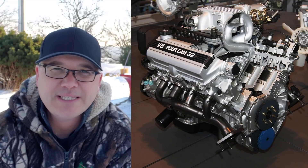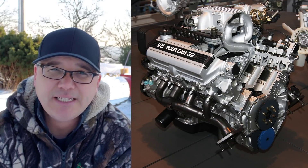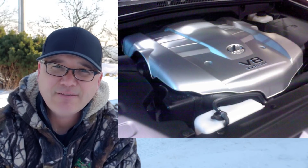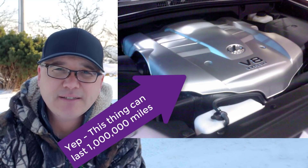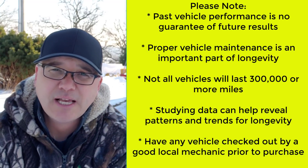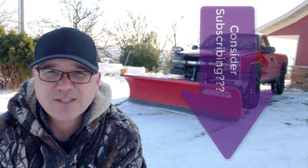The Toyota 4.7 liter V8 has been in eight vehicles from 1990 to 2004 and continues on from there. I've got some amazing statistics about the longevity of the 4.7 liter V8. If you're new to my channel, I study the car marketplace. I look for vehicles that are known to be reliable, affordable, and can last a long time.